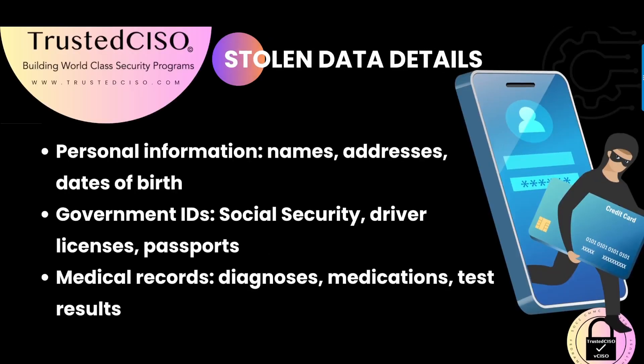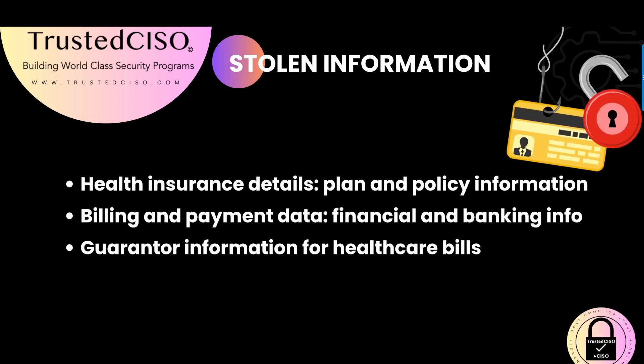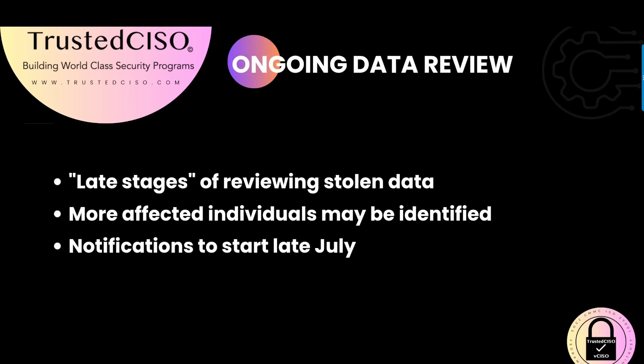The attackers managed to steal a significant amount of sensitive information, including personal details like names, addresses, dates of birth, government IDs such as social security numbers, driver's licenses, and passports, as well as medical records. They also accessed health insurance details, billing and payment data, and guarantor information for healthcare bills. This breadth of stolen data poses severe risks to affected individuals. The review of the stolen data is in its late stages, and more affected individuals may be identified.